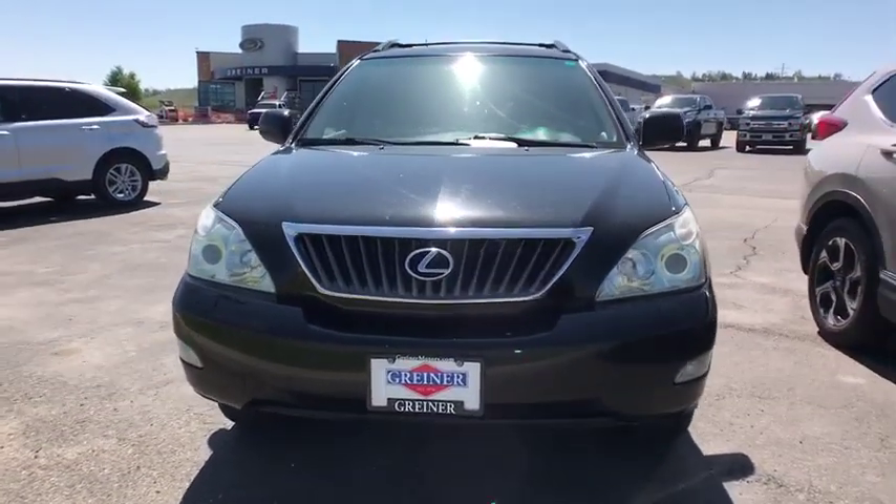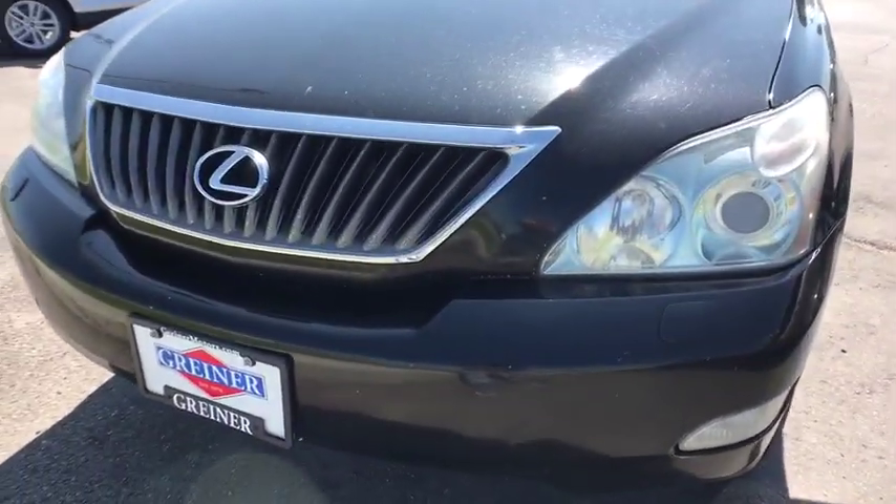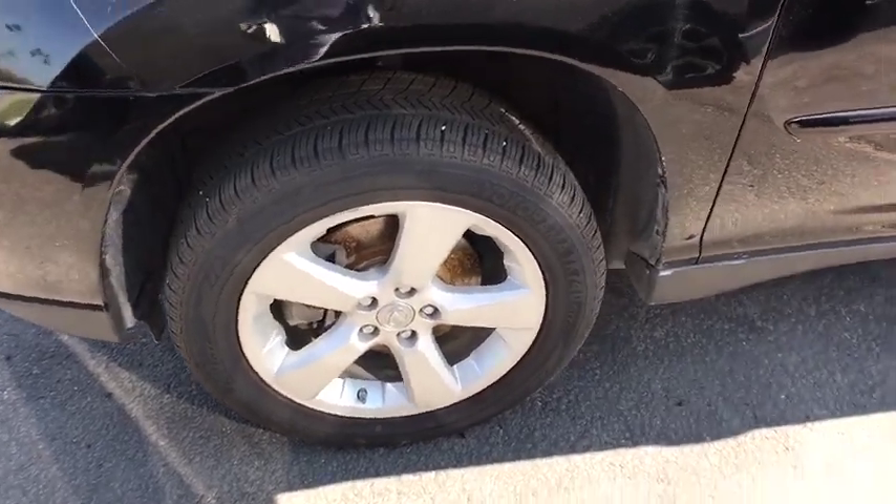Here are some of this vehicle's great options: keyless entry, CD changer, navigation system, power liftgate, power passenger seat, all-wheel drive, backup camera, Bluetooth.